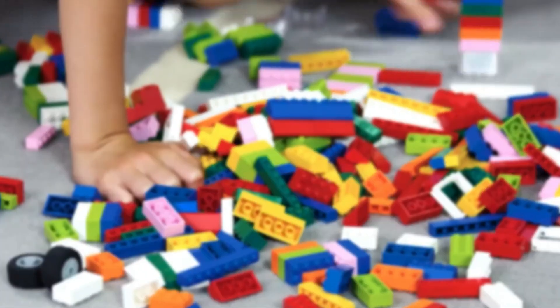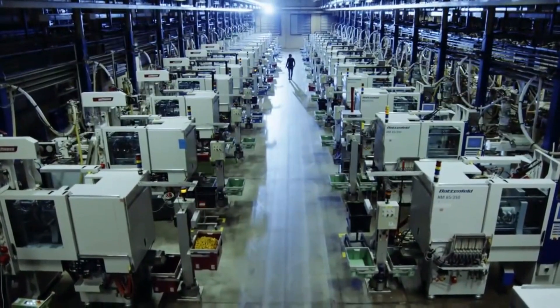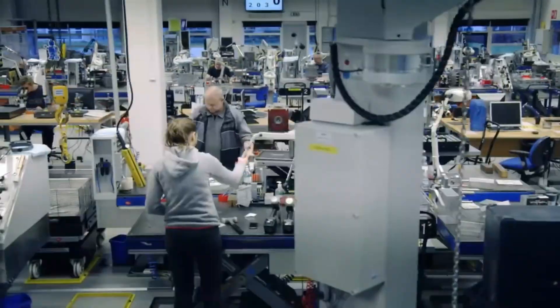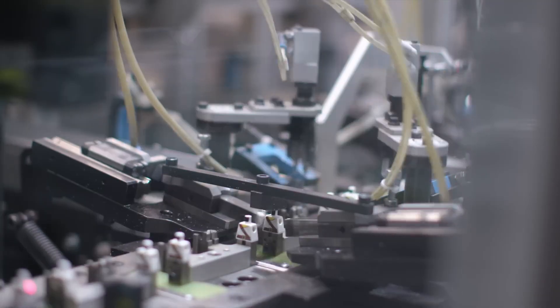Ever wonder why Lego bricks from the 1970s still connect perfectly with ones made yesterday? The answer lies behind these factory doors, where engineers achieve remarkable consistency across decades of production that most manufacturing experts considered impossible.